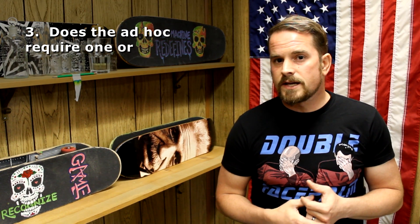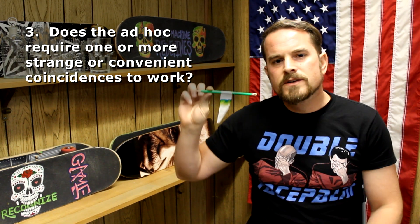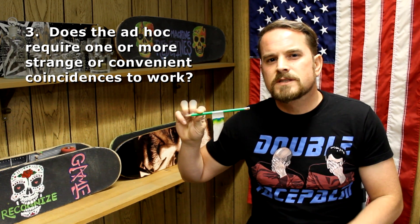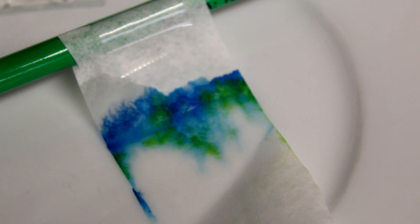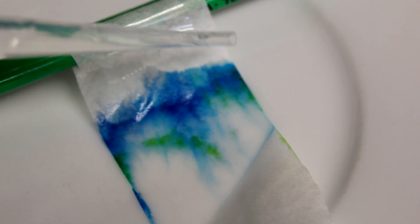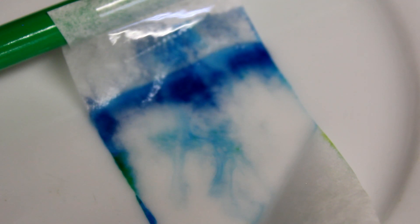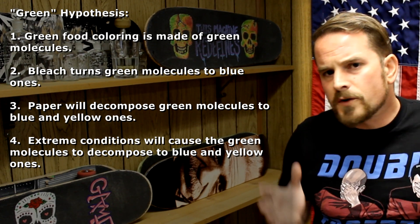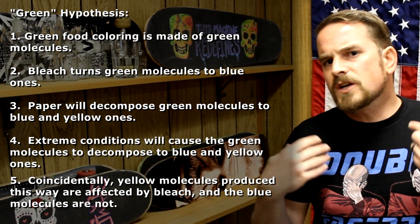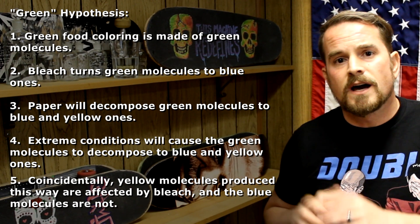Next, when you are dealing with those junk ideas, the ad hoc will usually create one or more very convenient coincidences. What if we take our separated chromatography results and add a little bit of bleach? Look at that — the yellow is bleached away, while the blue seems to remain pretty well intact. This certainly only further supports the blue and yellow hypothesis — that when bleach was added to the green, it was really just changing the yellow into a colorless molecule, and the blue remained unaffected.